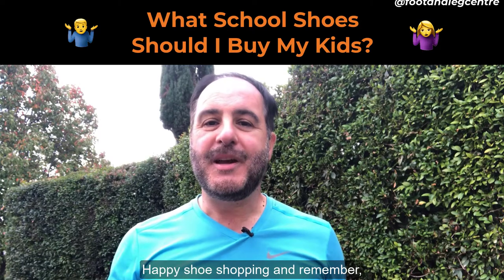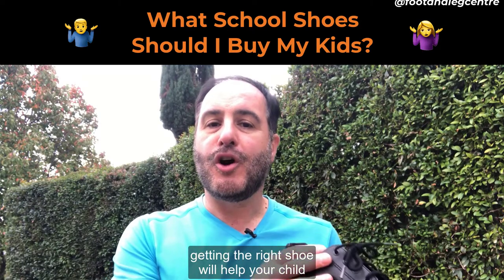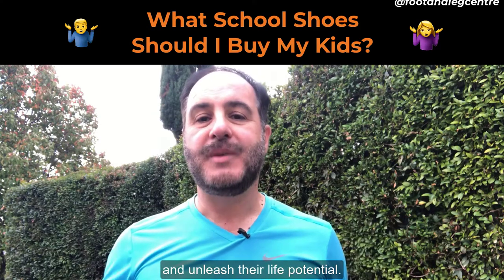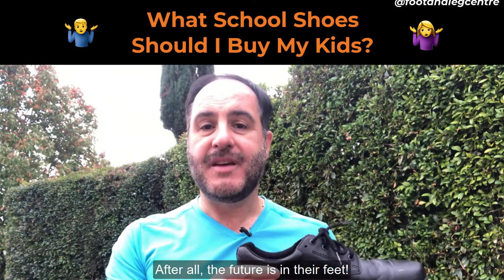Happy shoe shopping. And remember, getting the right shoe will help your child put their best foot forward and unleash their life potential. After all, the future is in their feet.